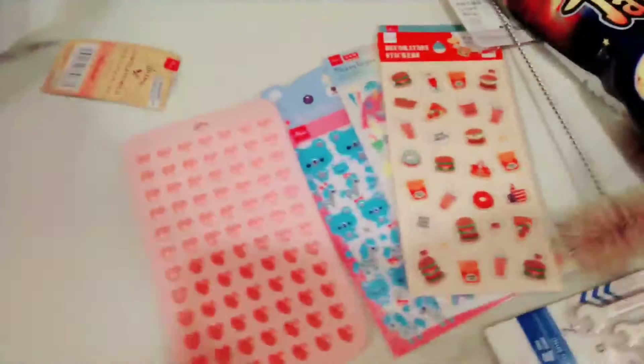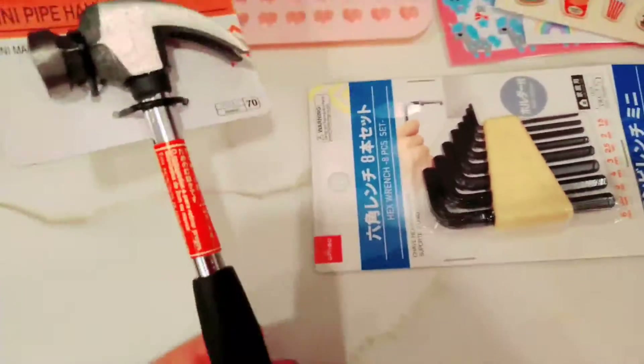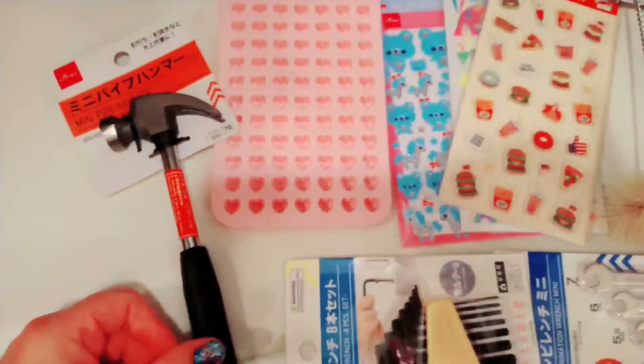I got some tools because tools will always come in handy — and also just a little hammer, just in case I ever can't find my big hammer.